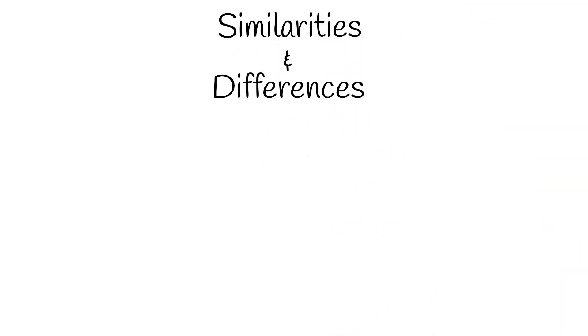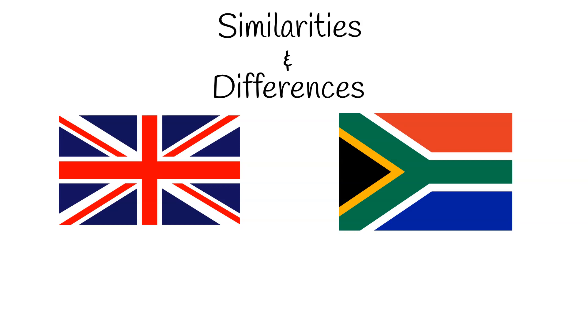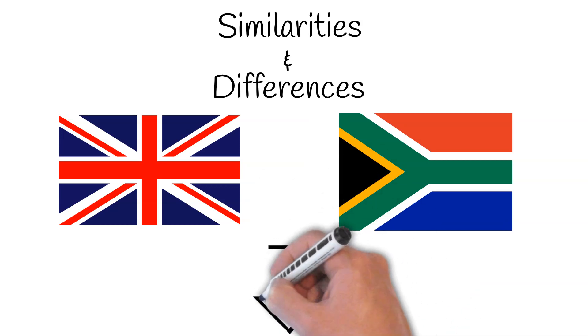We hope this has given you an insight into the similarities and differences between quantity surveying in the UK and South Africa. But if you feel you can add to the list, we'd love to see your comments below.